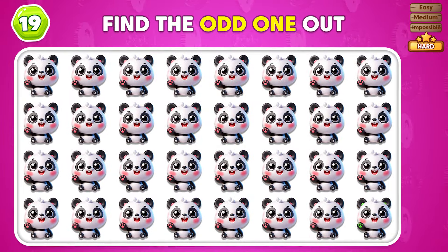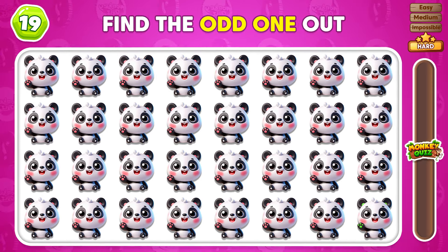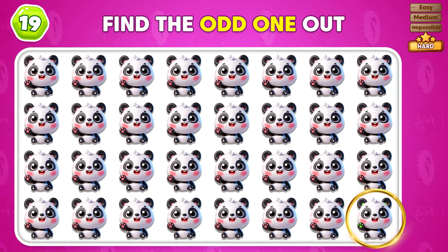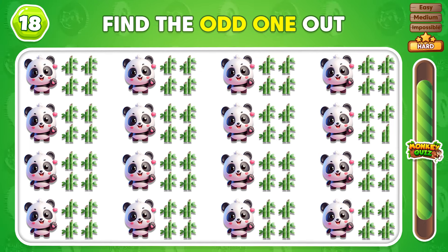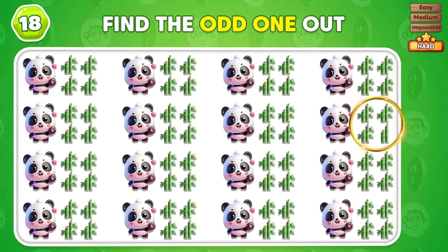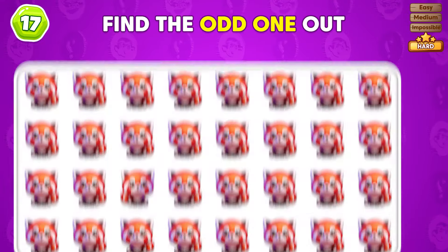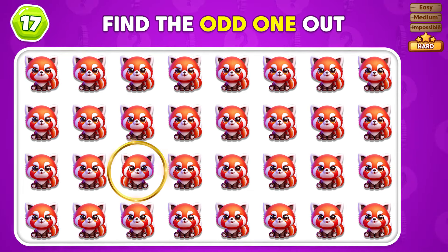Which emoji is the most different in this grid? You found the most different emoji in the grid! Which emoji is the unique one in this grid? Can you locate the emoji that stands out? You found the emoji that stands out!